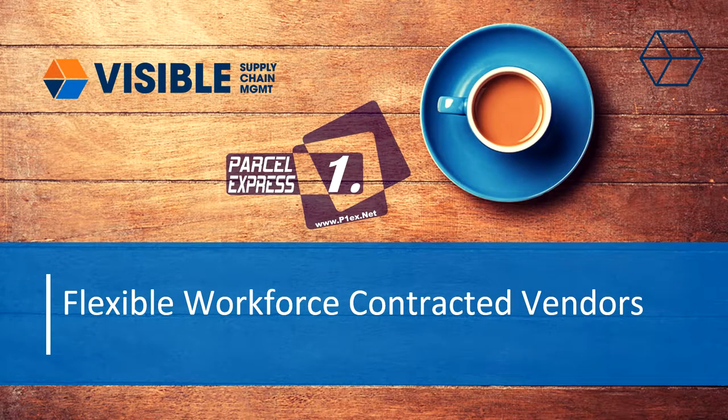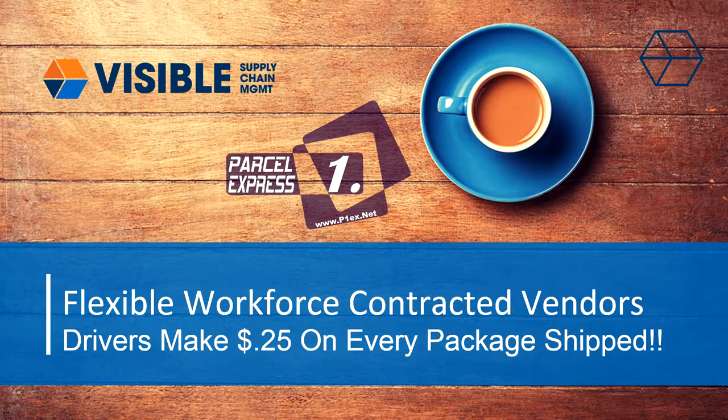Hello, and welcome to the Parcel One Express introductory video. This video was created to help you better interact with our partner, Visible Supply Chain.